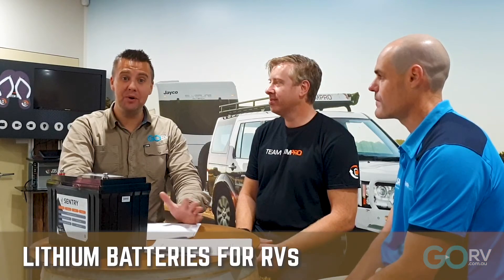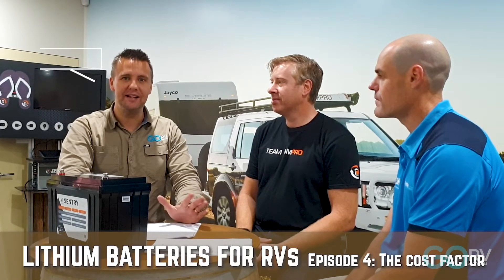Welcome to part four in our multi-part video series all about lithium batteries and how they pertain to the RV lifestyle. I've got David Bayliss from BM Pro and Ryan Hammond from Sentry. Sentry is an absolute expert when it comes to lithium batteries.